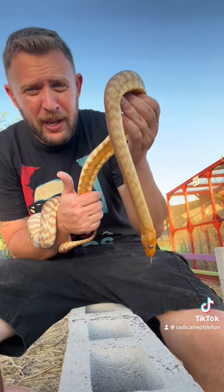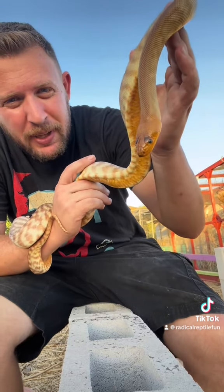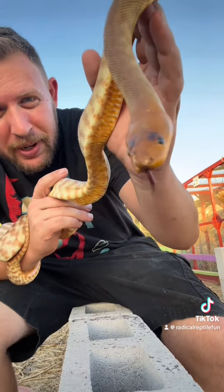You can now see this one if you book a tour at our Reptile Ranch — we just put it on display today. Feel free to check out more of our reptiles. Look at how pretty this snake is!